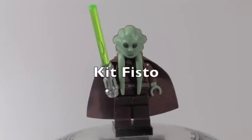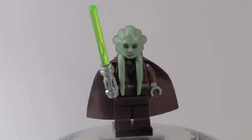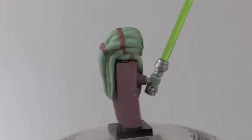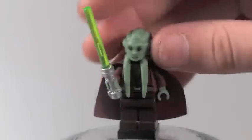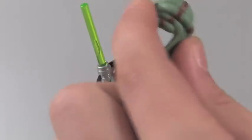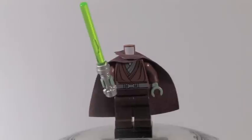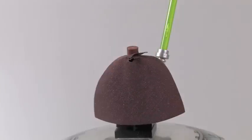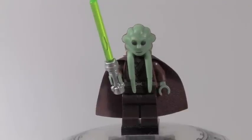Up next is Kit Fisto. His torso is different but his head mold is exactly the same as the older one that came in the ARC 170 Starfighter. The head molds in this set are really nice. When you take the cape off you get some nice torso printing — it's sort of rubbery plastic, you can bend it around. He's got a green lightsaber. He does not feature any back printing, but he is a pretty nice minifigure.